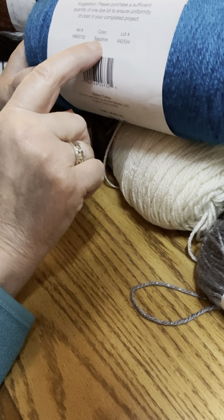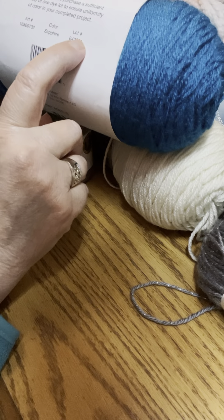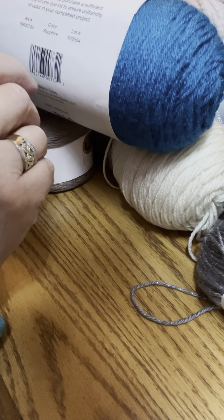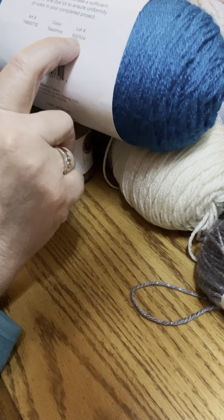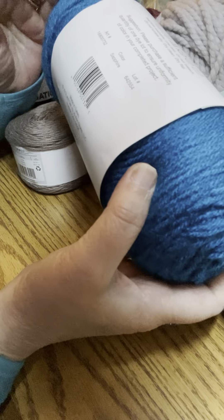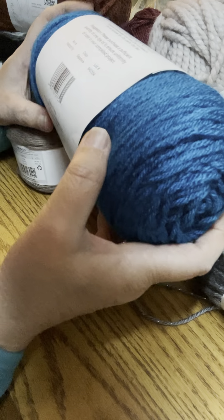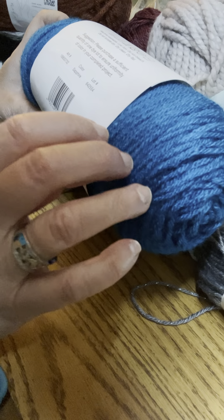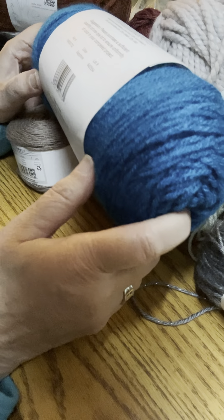One of the big and important factors on every yarn label is the lot number. The lot number is very important — it gives you the color but more importantly the lot number. If you're going to be making a big project using a lot of skeins of yarn, you want to make sure you buy enough yarn in that lot because believe it or not, there is sometimes a change in color between lots. Even if it's the same color name, if the lot number is different, the variation can be lighter or darker — you will definitely notice the yarn looks different.